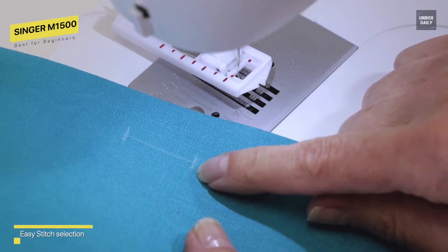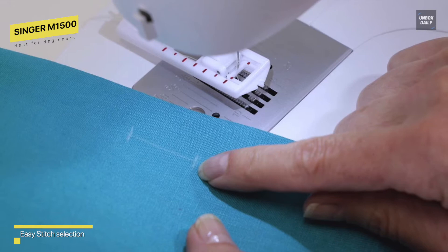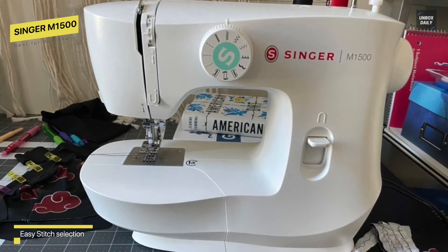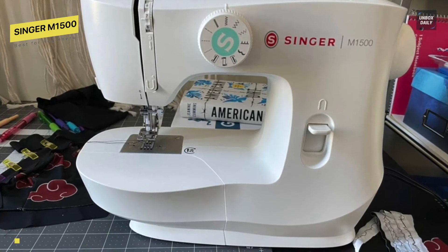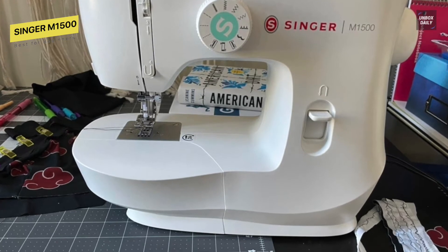An LED light is included with the Singer to light up your workspace. When you turn on your machine, this light illuminates. All of the accessories for this are included in the box. Your machine comes with three presser feet, bobbins, spool pin felt, needles, and a foot controller. You shouldn't need more than a few minutes to set up your system.